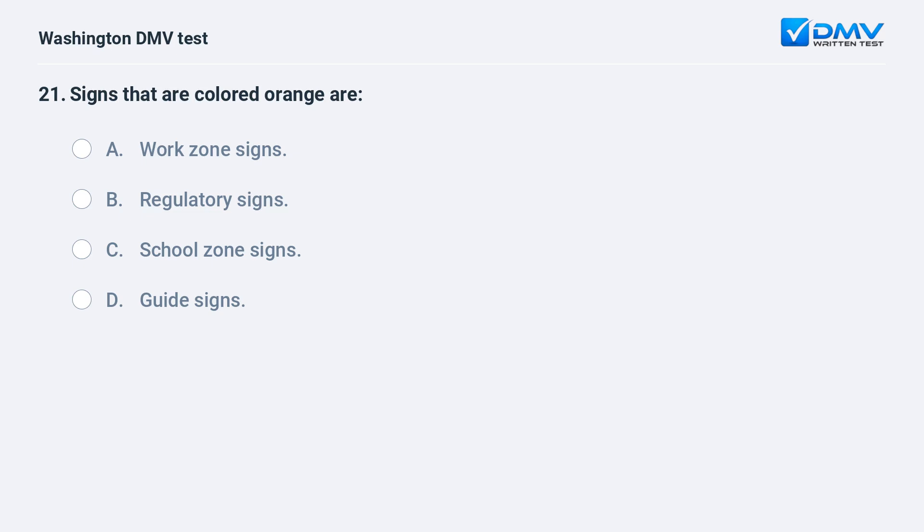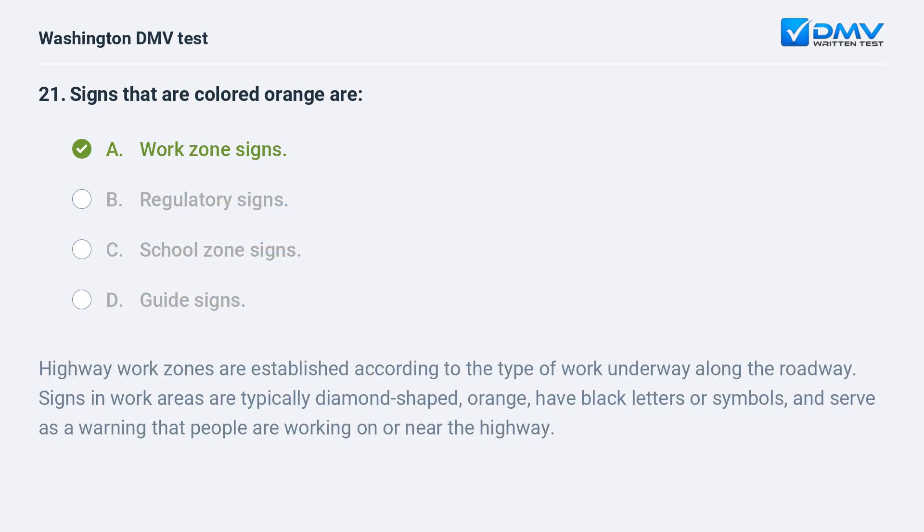Signs that are colored orange are: a. work zone signs. b. regulatory signs. c. school zone signs. d. guide signs. The correct answer is a — work zone signs. Highway work zones are established according to the type of work underway along the roadway. Signs in work areas are typically diamond-shaped, orange, have black letters or symbols, and serve as a warning that people are working on or near the highway.